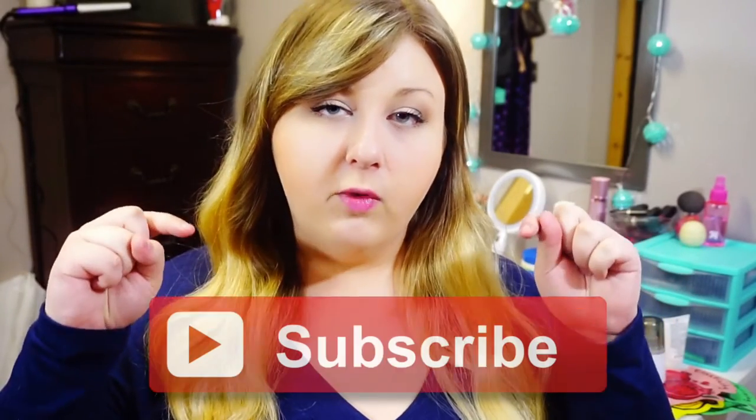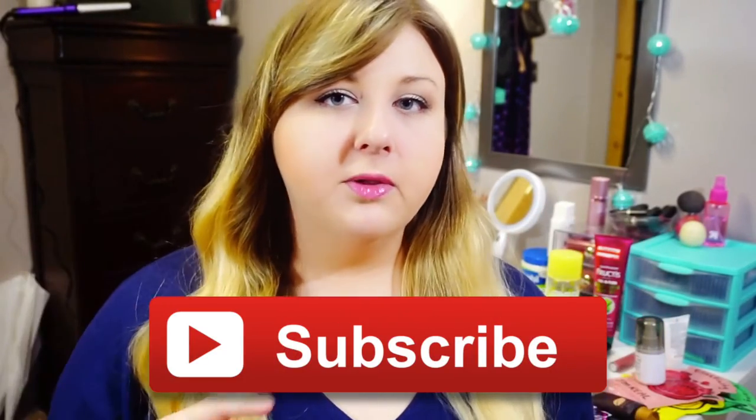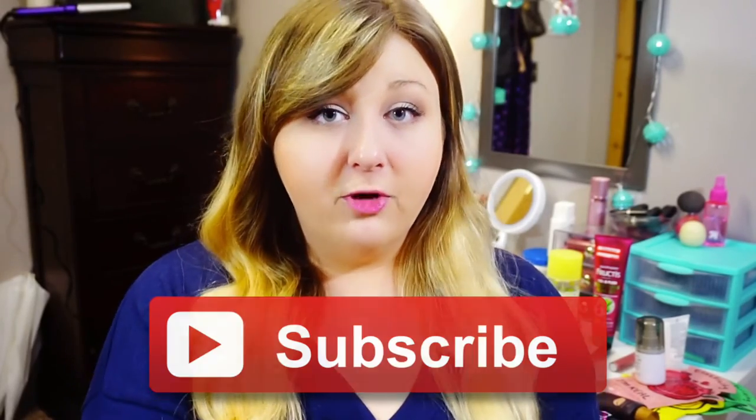Anyway, thumbs up this video if you guys want more monthly favorites from me, and hit the subscribe button — and if you're on mobile, hit the link down below. Be part of the family — it's free! That way you'll be notified whenever I make a new video and you can come back every month to see these favorites. I'll see you guys next time — I hope you enjoyed this video, and have a great day! Bye!